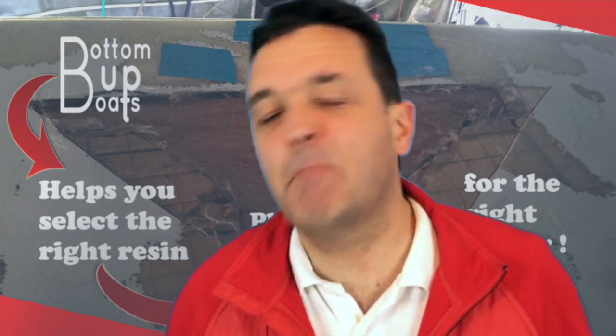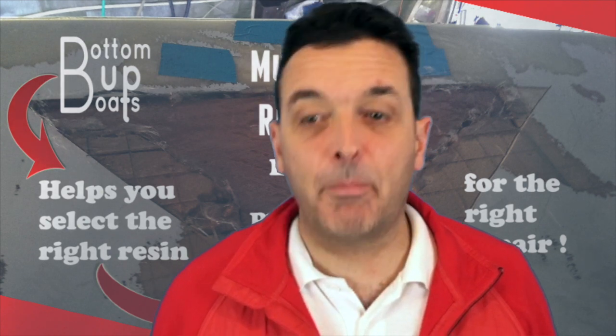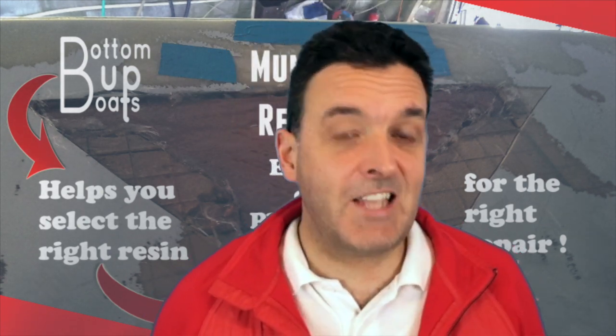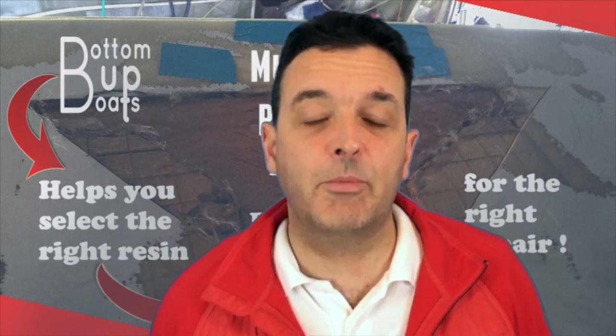G'day and welcome to today's Mum 36 Rebuild episode where we take a look at the difference between epoxy and polyester resin, running through what I see as the seven key differences between the two to help you understand which is best for you depending on the job at hand.